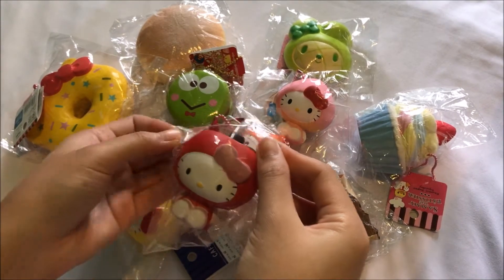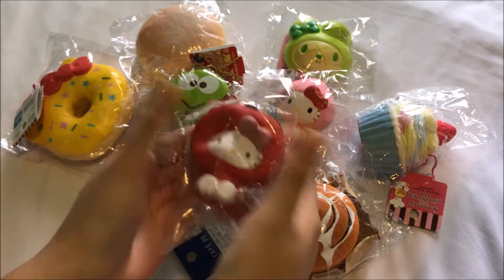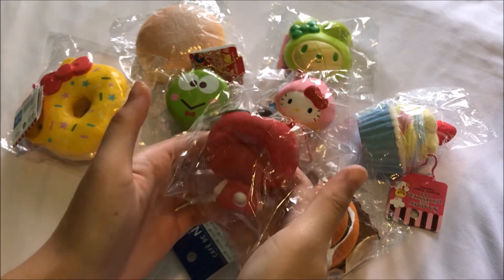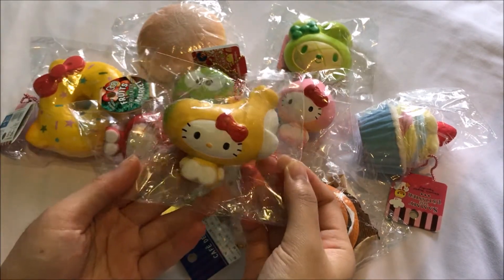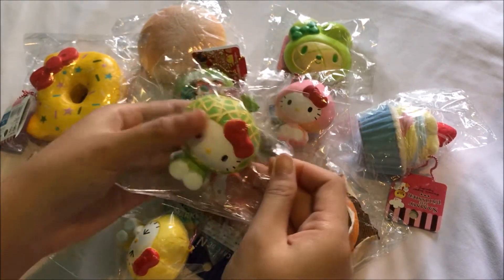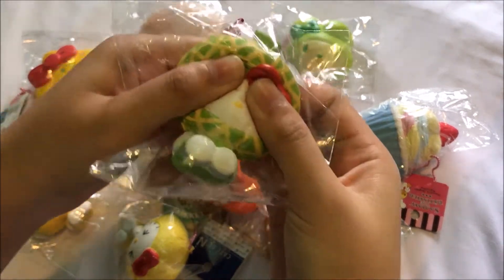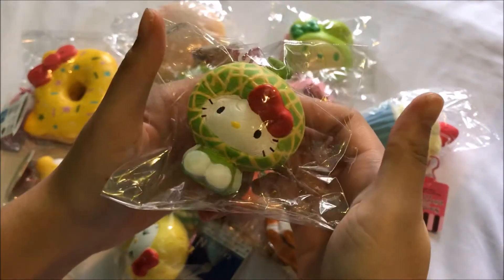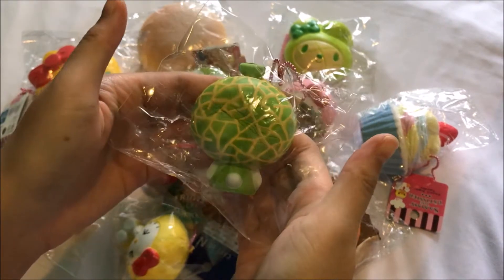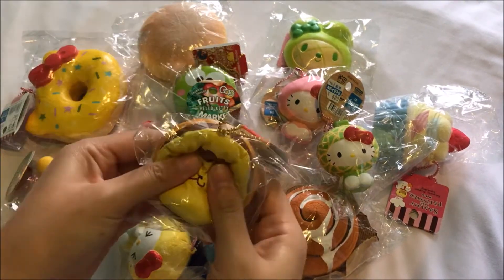Hello Kitty in an apple costume. Hello Kitty in a melon costume — this one was a little bit defected when I got it. Hello Kitty in a pear, and the Pompompurin one.